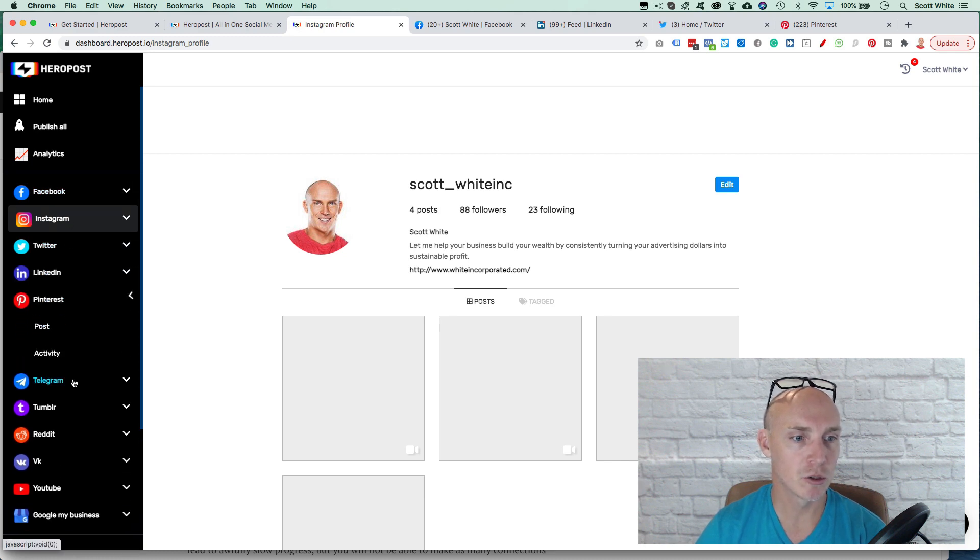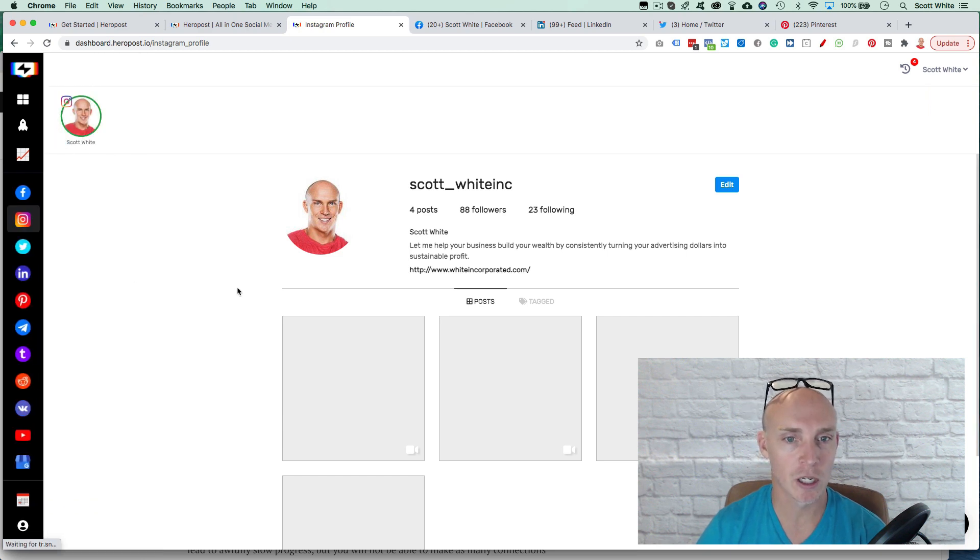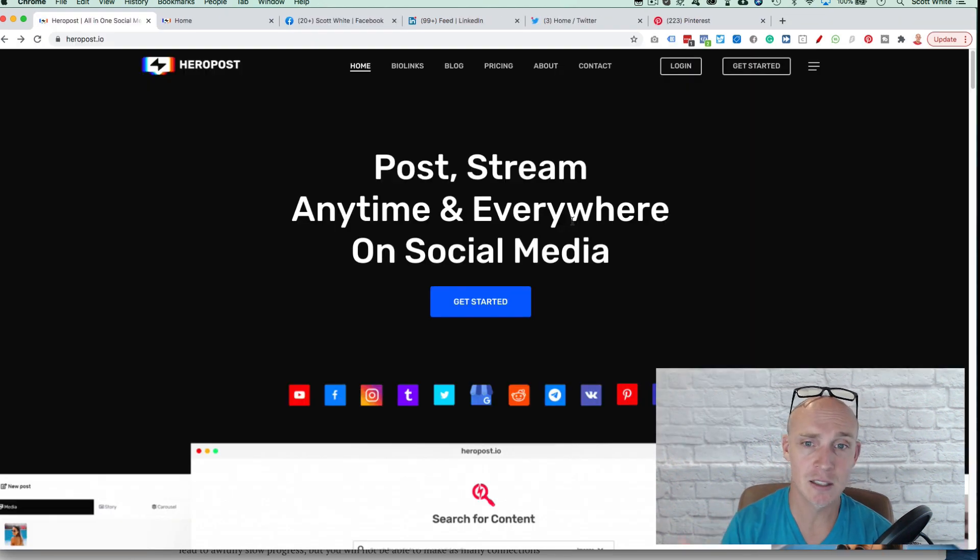It doesn't have the ability to review your profile in the other platforms, which would be nice. They constantly say they're updating and making changes, so I hope they see all the things that could improve this platform. I guarantee it will get more people to sign up. At $200, it's a steal — compare that to Buffer, Hootsuite, and other platforms at $10 to $35 a month.